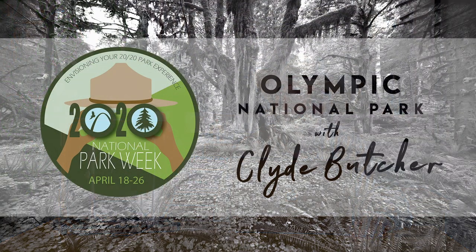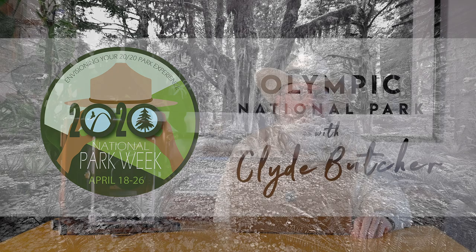Welcome to our home. This is National Park Week. We're going to visit Olympic National Park in northwestern Washington.